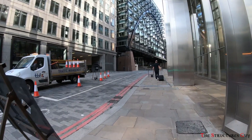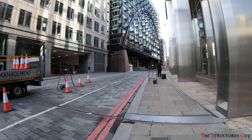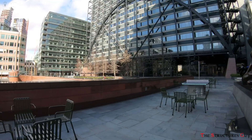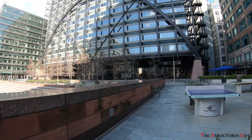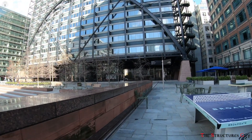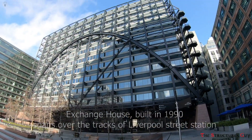Hello everybody, this is the Structural Guy. Today we're discussing the structural engineering of the building-bridge hybrid in London, the Broadgate Exchange House. It was completed in 1990 and was awarded the American Institute of Architects AIA prestigious 25-year award in 2015.